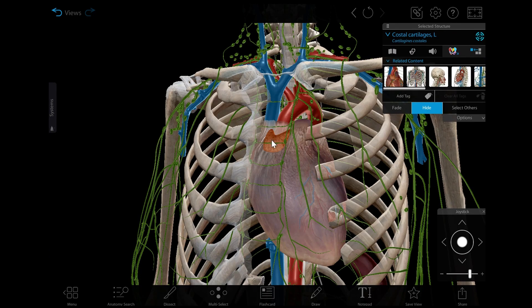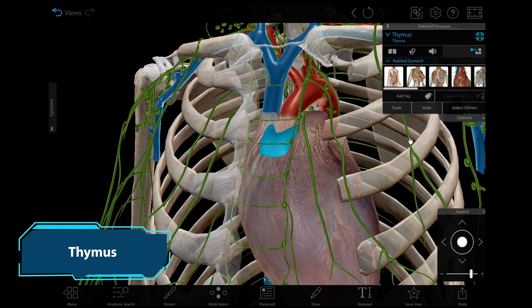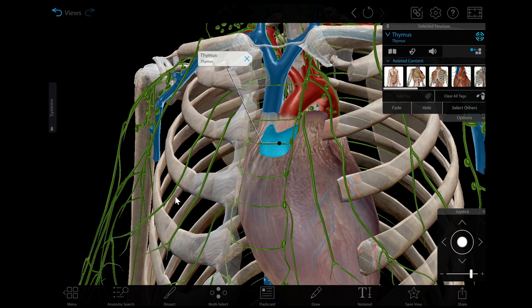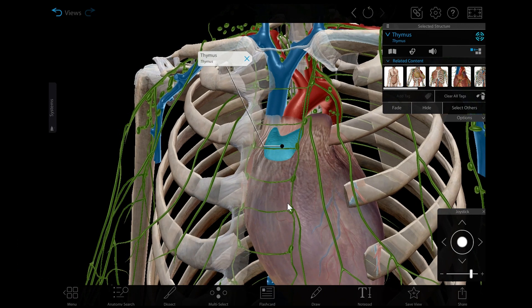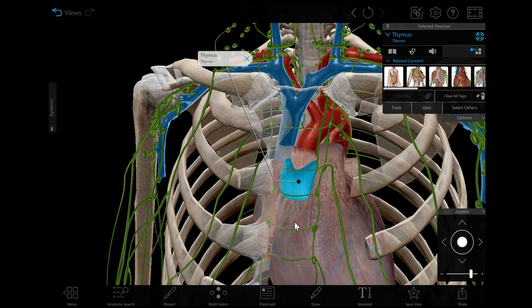Now let's go back to ATLAS and take a look at some lymphatic organs. The thymus is located just above the heart. Its main function is to serve as the site of maturation and specialization for T cells produced in the red bone marrow. It also produces hormones that regulate T cell development.